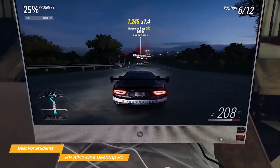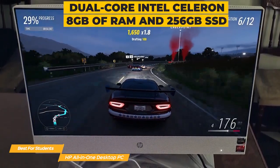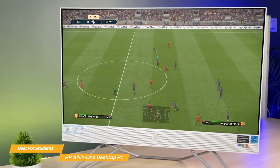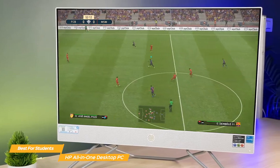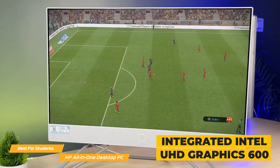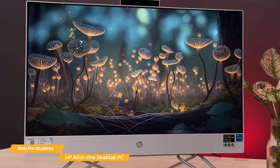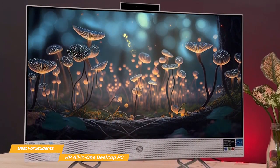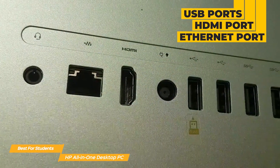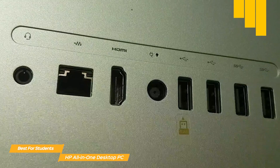This PC is powered by a dual-core Intel Celeron processor and comes with 8GB of RAM and 256GB of SSD, which means it's fast and efficient. You won't have to worry about your computer slowing down when you're working on a project or streaming your favorite show. Plus, with the integrated Intel UHD Graphics 600, you'll be able to play some games on this PC as well. The HP All-in-One also has great connectivity options: a built-in webcam and microphone perfect for online classes or video calls, multiple USB ports, an HDMI port, an Ethernet port, and two expansion slots, so you can connect all your peripherals without any issues.